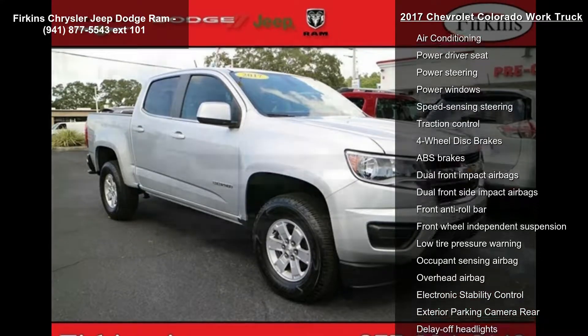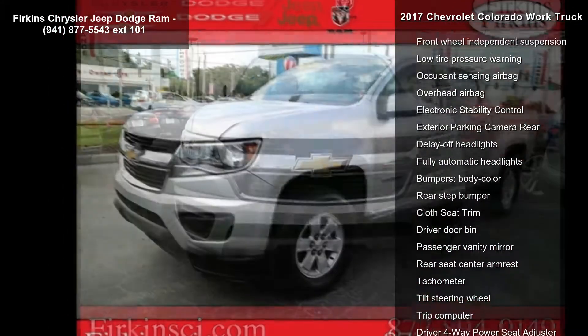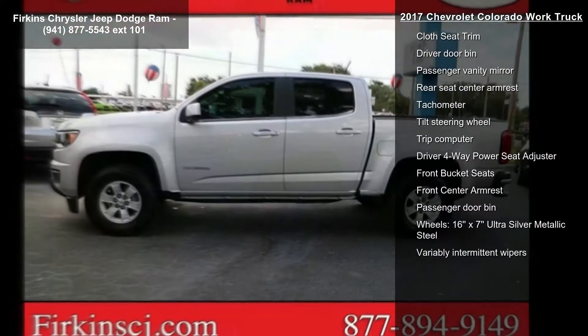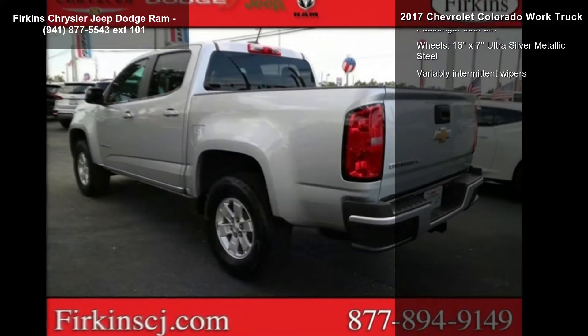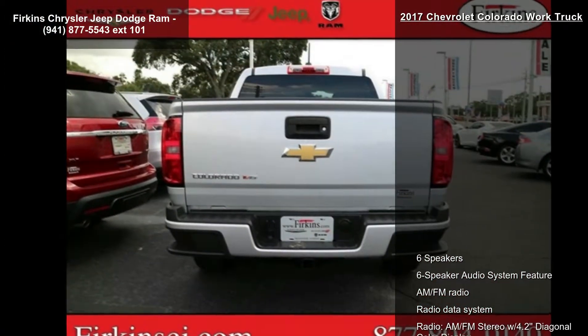Some of the top features included with this vehicle are six speakers, AM/FM radio with radio data system, AM/FM stereo with 4.2 diagonal color display, air conditioning, power driver seat, power steering, and power windows.